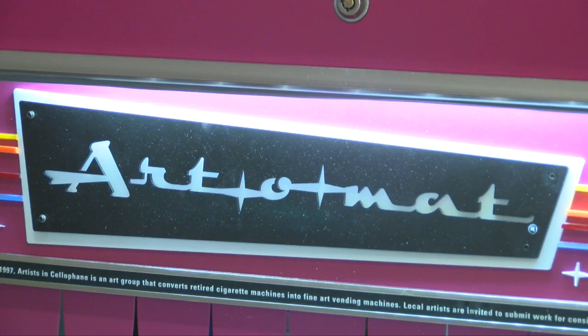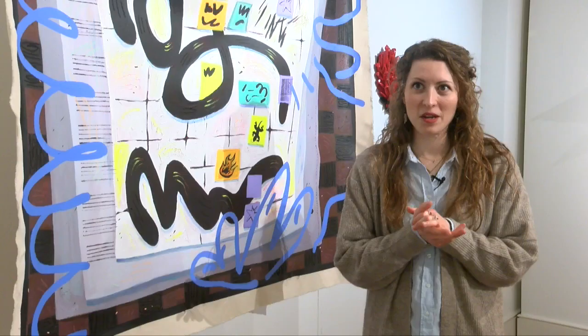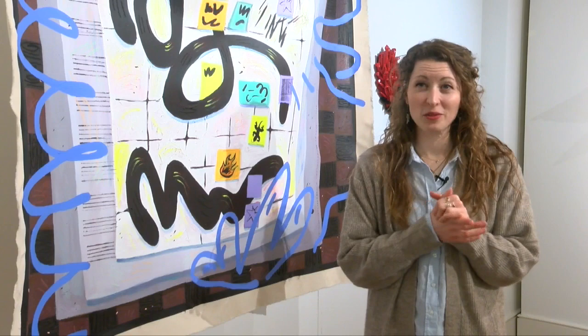Since the Saint Kate opened in 2019, the Artomat has been a huge hit. They've sold almost 10,000 pieces.